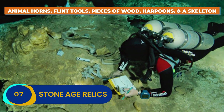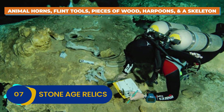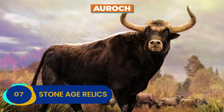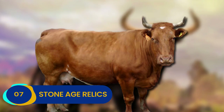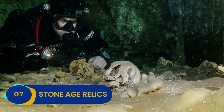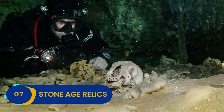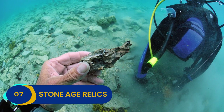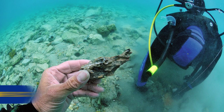Harpoons were also found, and even the skeleton of a creature that went extinct in the 1600s — a domestic animal known as an auroch, which might have resembled our modern cattle today. These bones can help us understand what sort of creatures shared the land with early humans and give us a more focused look into their day-to-day lives.